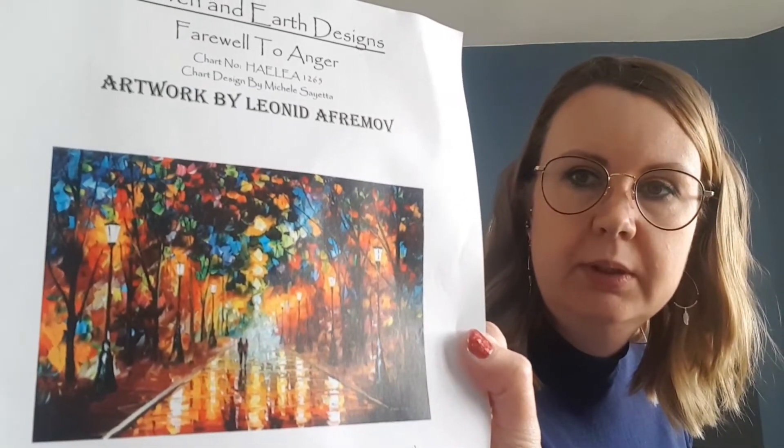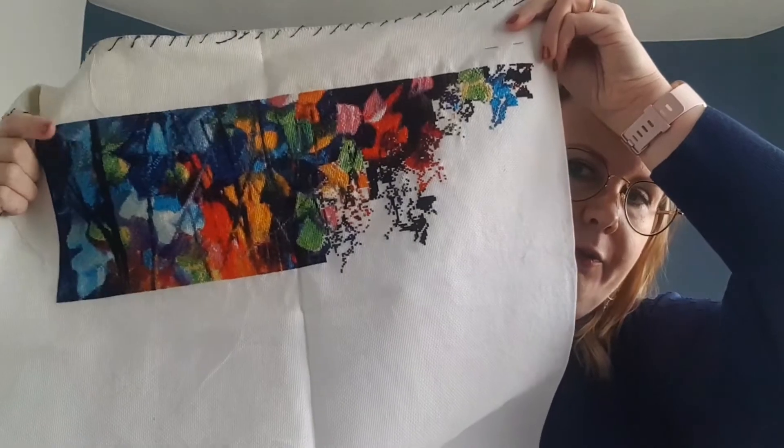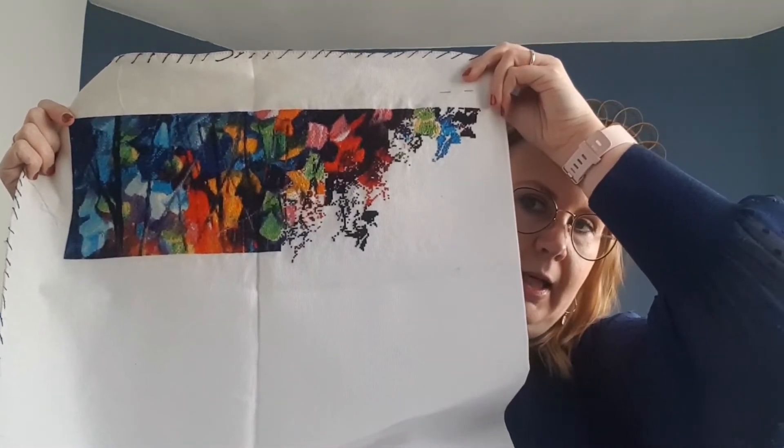This one is another Haed — this is 'Farewell to Anger' by Leonet Afrommel. I'm stitching this on 18 count Aida 4 over 1. You can see I first used a paper pattern and then switched to Pattern Keeper, which works a lot better. I had to buy some flosses because I took them out to start other projects, but I already received them so I can start working on this again.